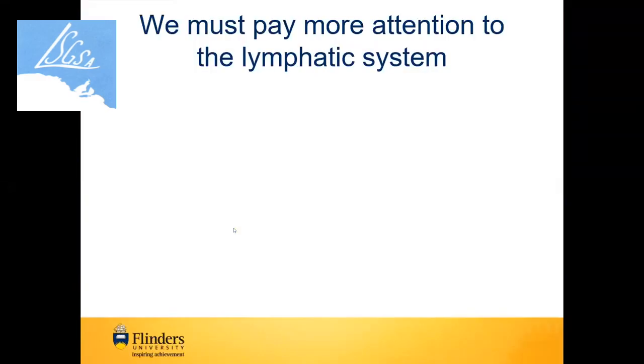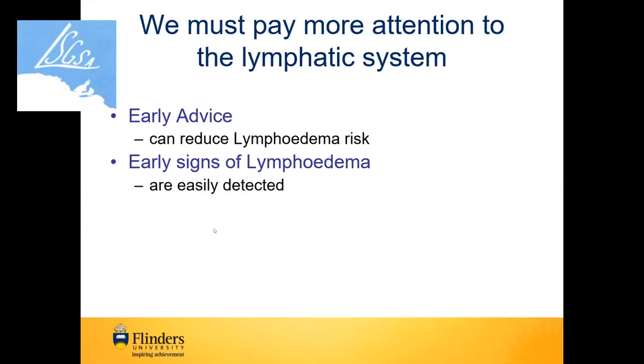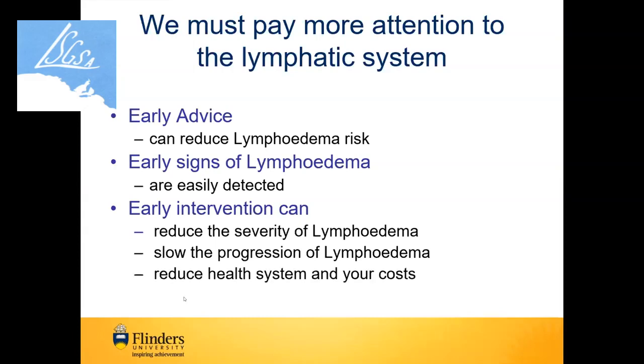The reasons why we must pay more attention to the lymphatic system: number one, early advice can certainly help us reduce the risk of lymphedema. Early signs of lymphedema are easily detected. Early intervention can reduce the severity of lymphedema, and it can certainly help slow the progression of lymphedema as well and reduce health system costs.